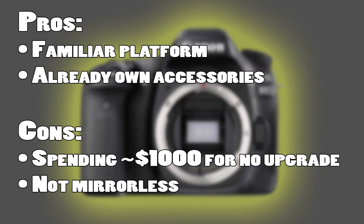It's just a place to start. If I only replace the 80D body, the pros are a familiar platform and I already own all the accessories. However, the cons: I'd be spending $1,000 and not upgrading my equipment, and it's not a mirrorless system.